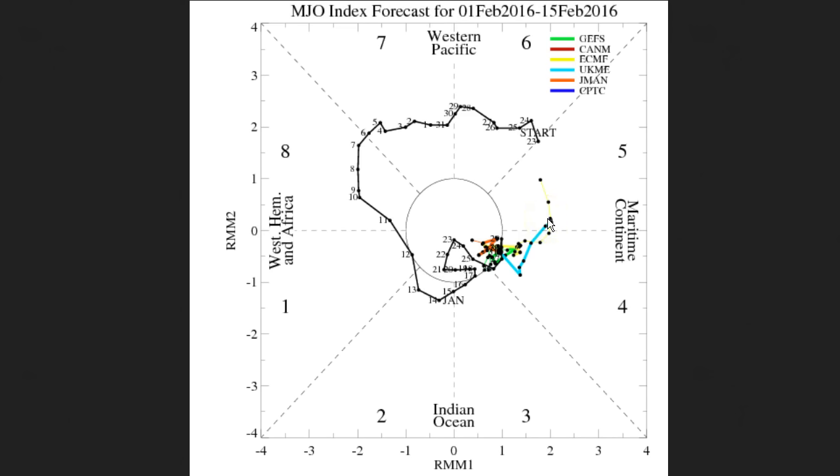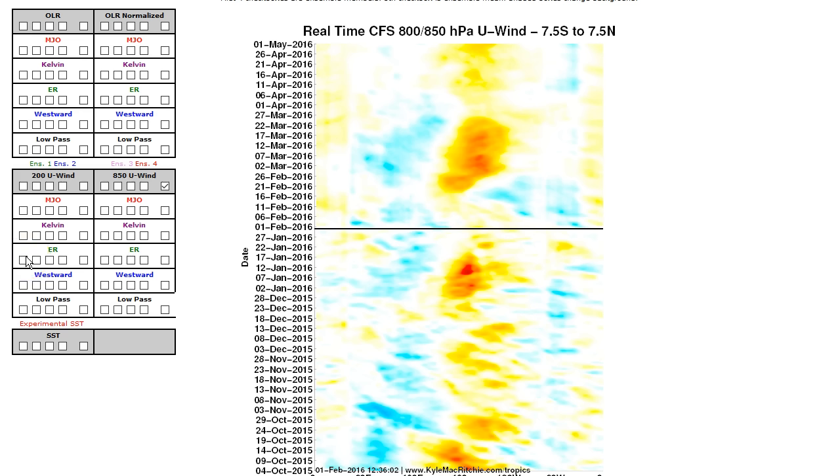Basically nothing new here — it's largely unknown what the MJO is going to do, but the guess is probably some slight eastward movement. Our favorite model is the CFS version 2 model. It has done a very good job this El Niño of modeling what's happened and what's to come.